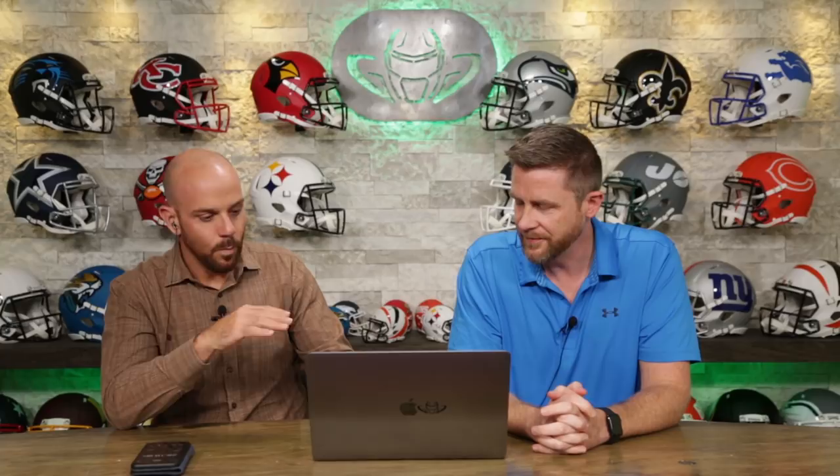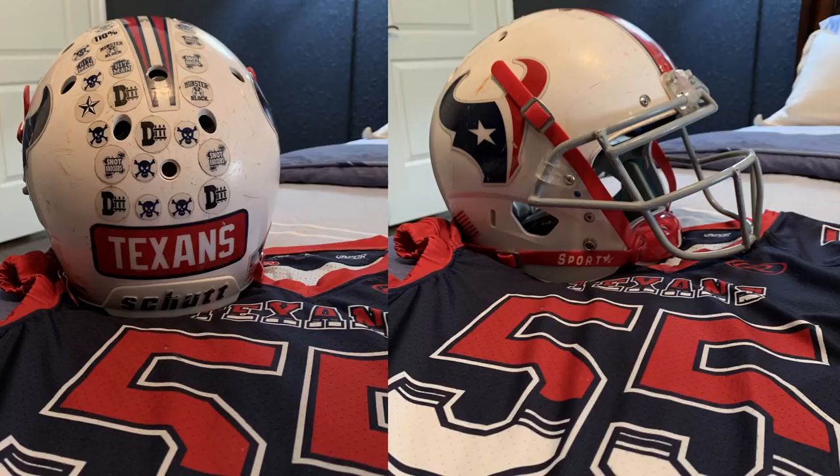Next up, Roman. This tells quite a story. Out of the gate, this is a youth helmet — you can tell from the face mask style. We've got a nice red, white, and blue, with a Houston Texans logo that matches the team. I like the award decals on the back, the big Texans on the back, and the stripe that comes to a point. I'm going to go with a 6.8 on this guy. That was nice. Good stuff, Roman.